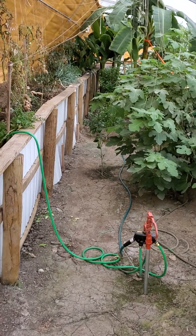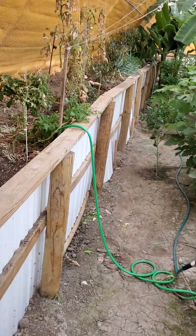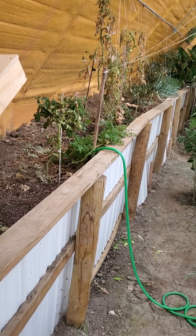Good evening. Thursday, June 8th. Just got done out of the greenhouse.